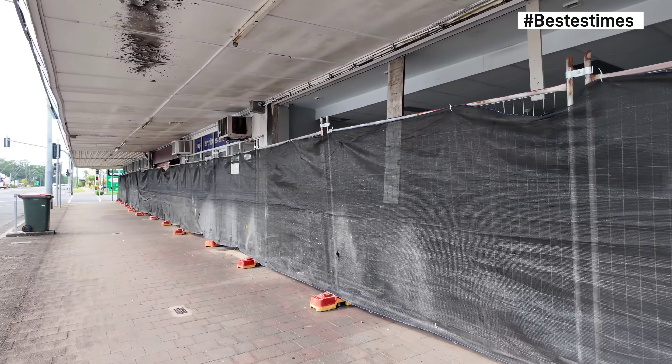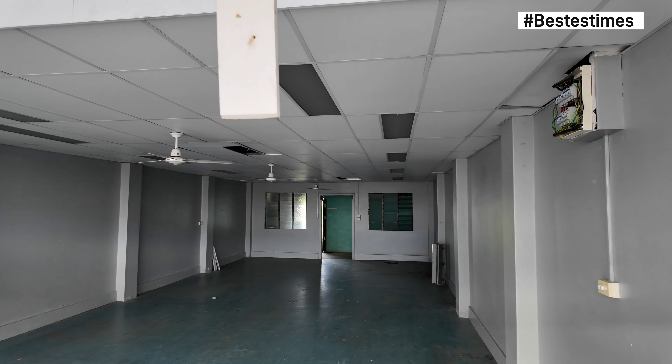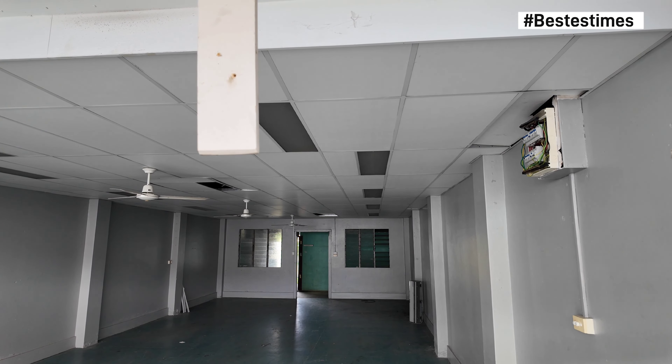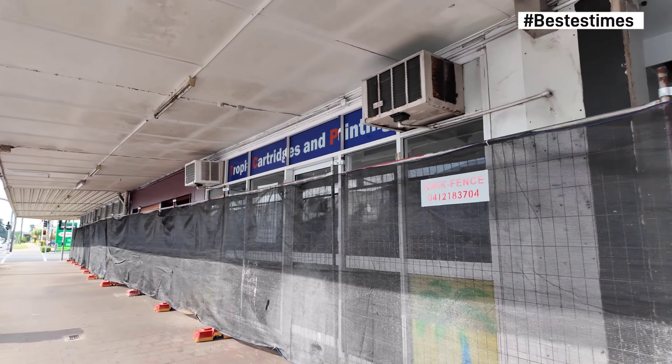Hi and welcome back to another Best of Times Reborn YouTube update video. It is currently the 1st of December 2023, it's a Friday, 22 degrees Celsius at 7:46 a.m. I'm your host Brad and this is an update video about the corner of Lily and Ernest Street.